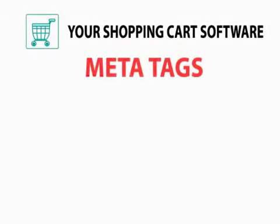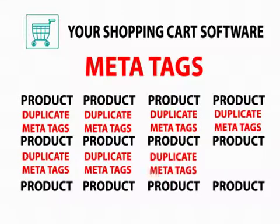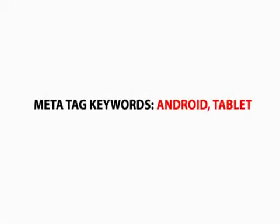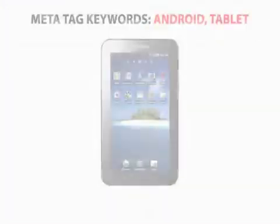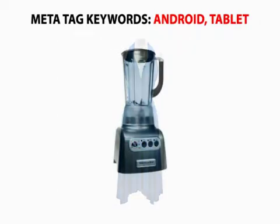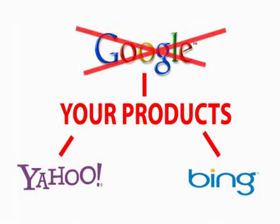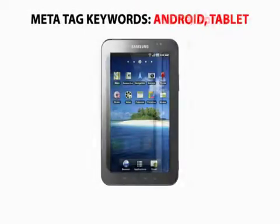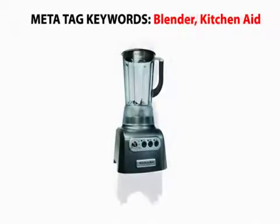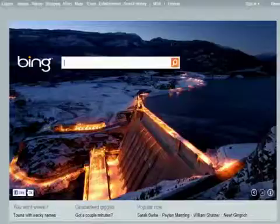Some e-commerce platforms provide meta tags, but they are using the same meta tags on every page and every product. Search engines want to see keywords and descriptions match the content of the page. If you use the same meta tags on every page and the keywords don't match, you will lose visibility and possibly be blocked by search engines for irrelevant content.